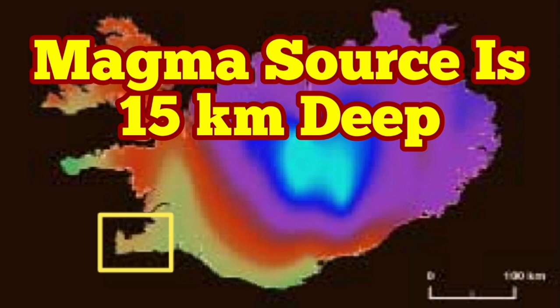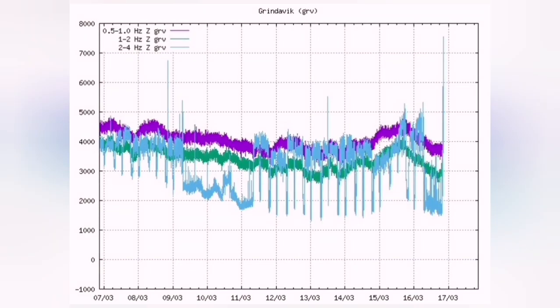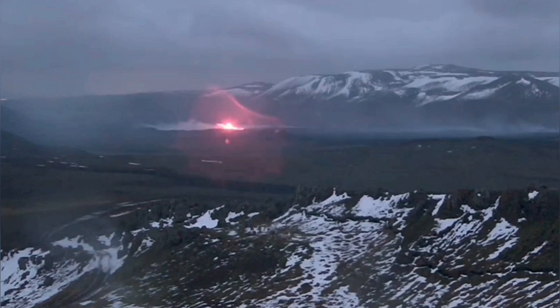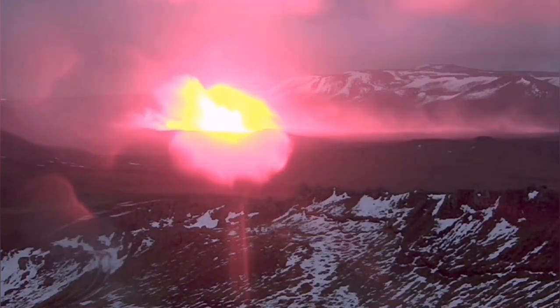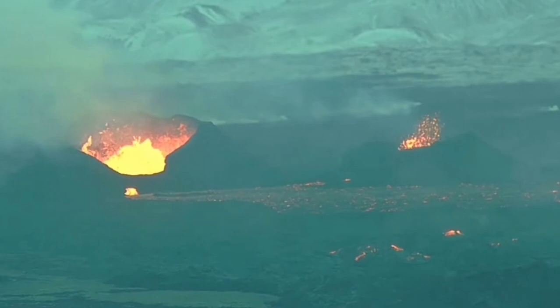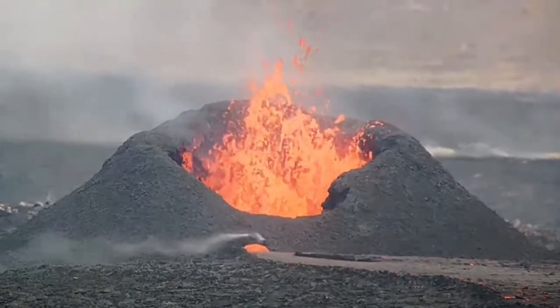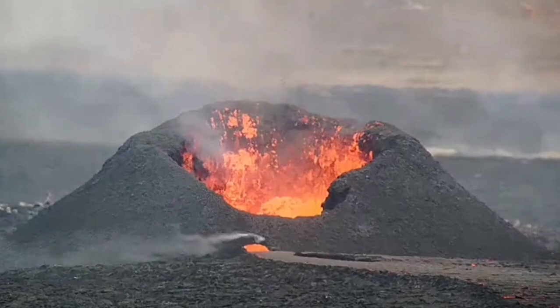The Reykjanes Peninsula of Iceland has experienced many eruptions. This one, which happened in March, so far is the longest. It erupted with this view, and changed to several vents in two fissures, with one of the vents being bigger than the others.